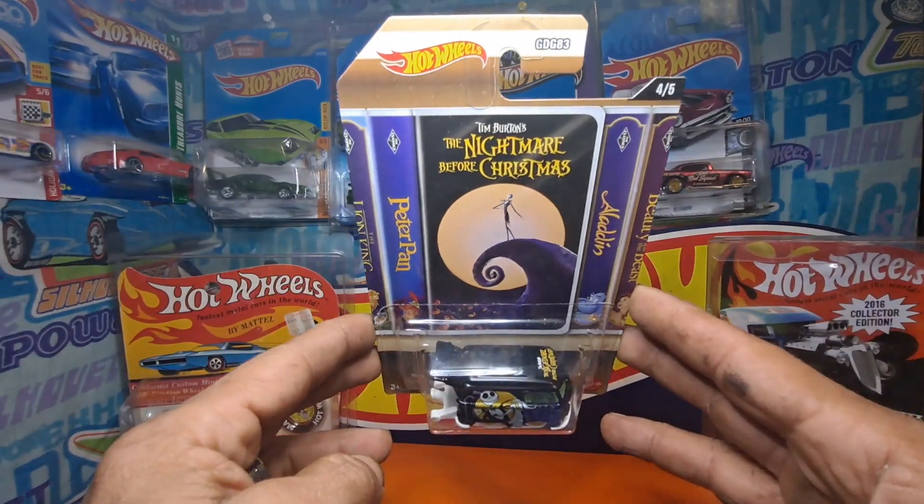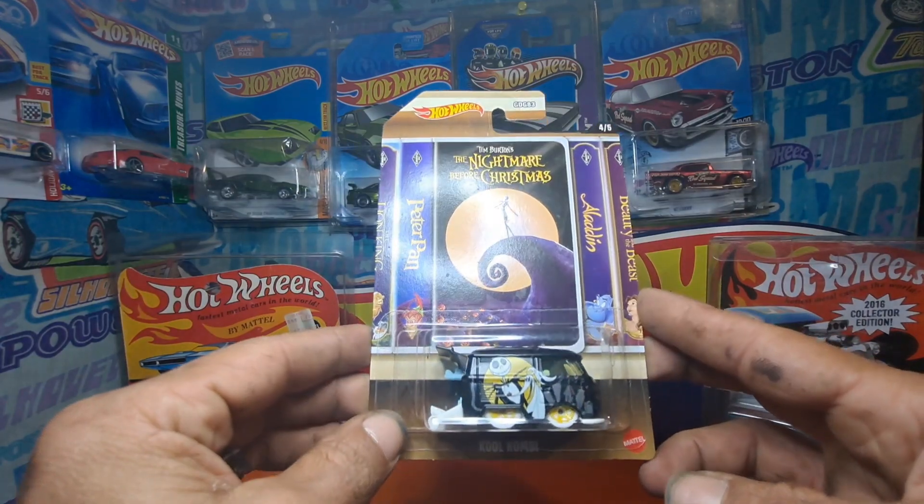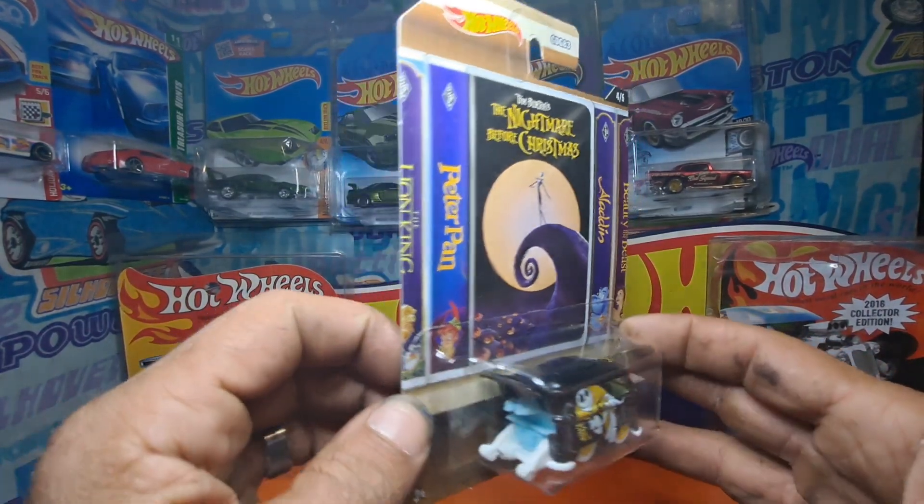And I got what I guess is the grail piece of the set — the Cool Combi, Nightmare Before Christmas, Tim Burton's.